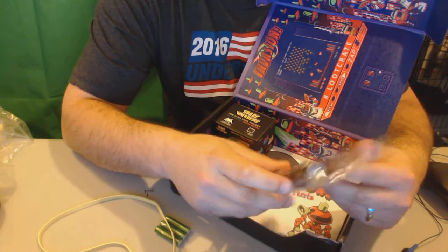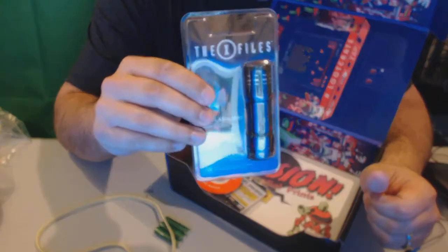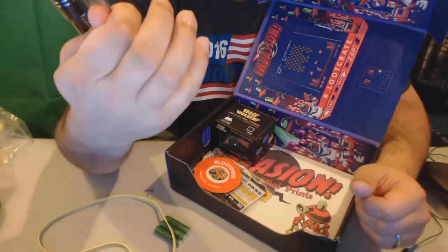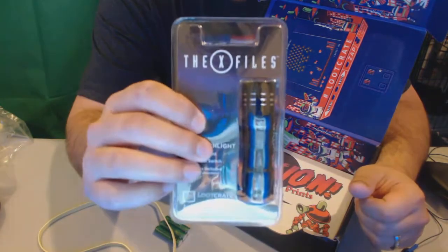Here's an X-Files LED flashlight, going with the theme here. It's pretty cool. That's a Loot Crate exclusive, it looks like, so that's pretty neat. I'll put that on my keychain.